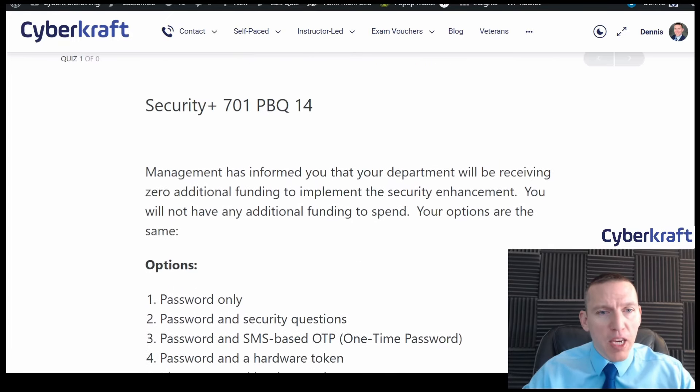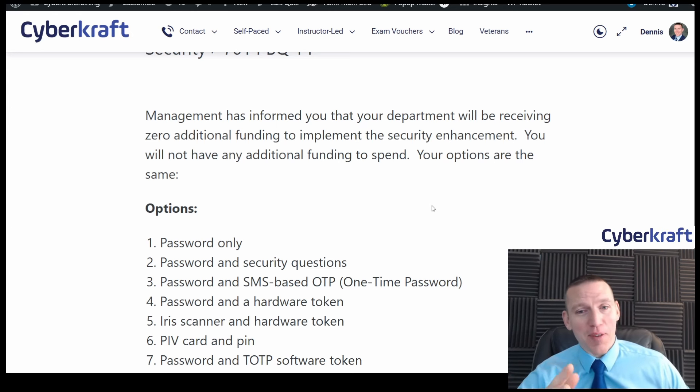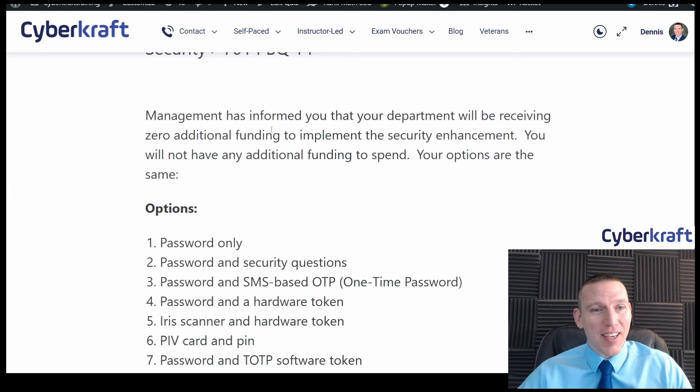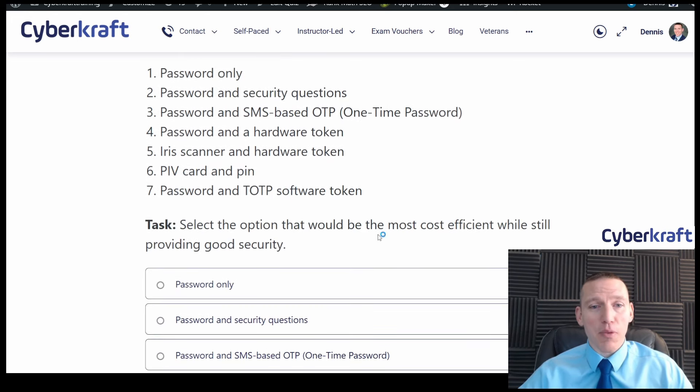Follow-on question: management has informed you that your department will receive zero additional funding to implement the security enhancement. Select the option that would be the most cost-efficient while still providing good security.